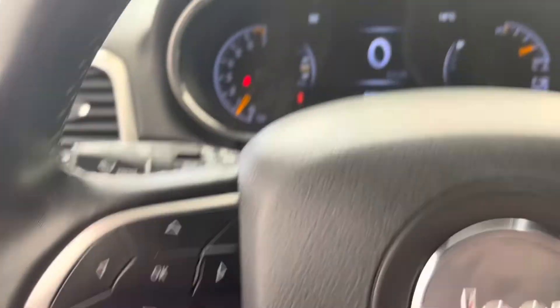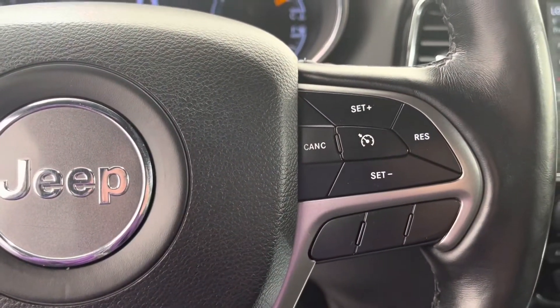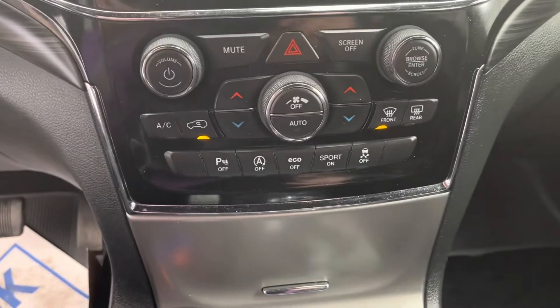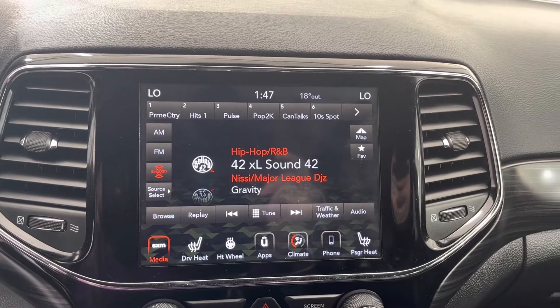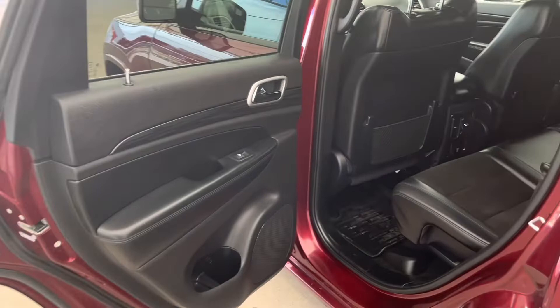On the left side we also have our in-dash health display controls, and on the right side of the steering wheel we have our cruise controls. Down here we have our climate controls and our touchscreen infotainment system.